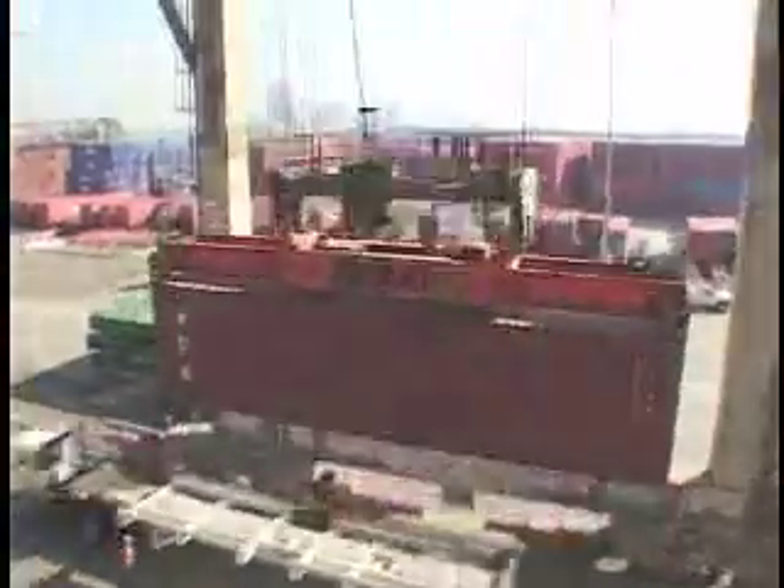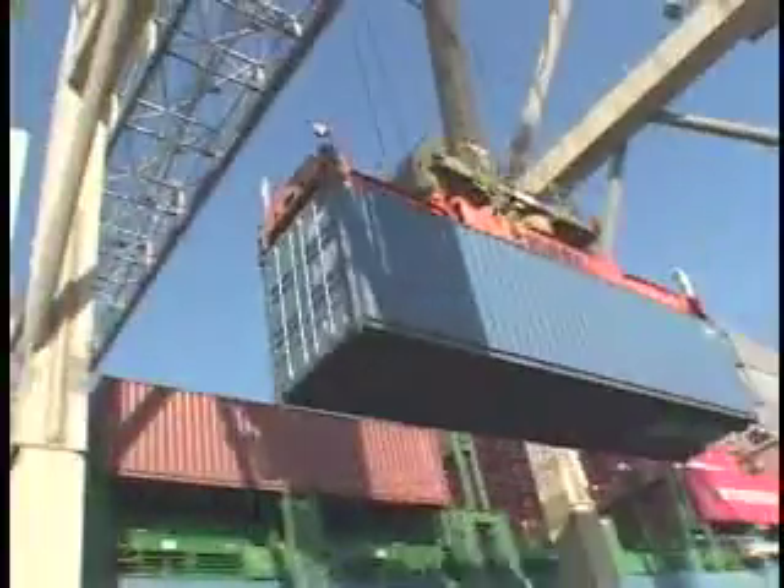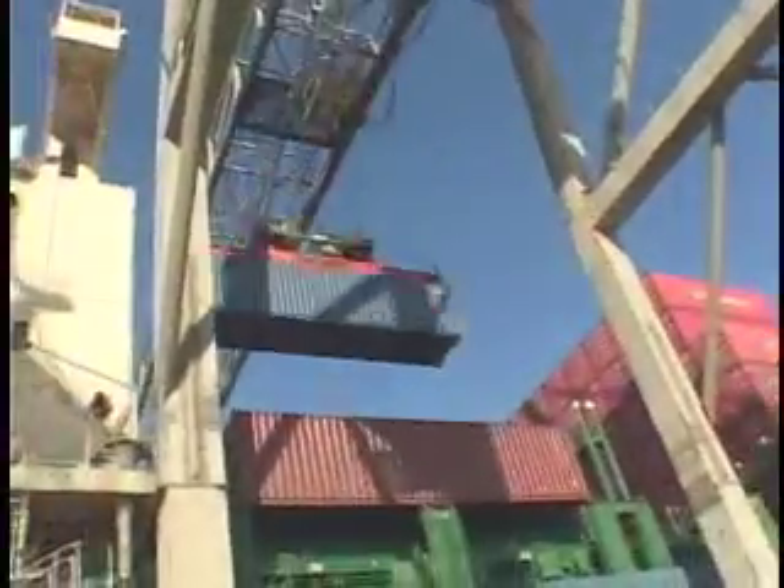Using two high-tech joysticks, Mike maneuvers pins that hook onto the four corners of the large metal cargo boxes known as containers. During a regular eight-hour shift, Mike will move anywhere from 220 to 300 containers. His personal record is 330 in a single day. In order to keep up with a fast-paced schedule, the best crane operators need to complete a container move from a truck chassis on the dock to the ship's deck every two minutes, or about 30 moves an hour.